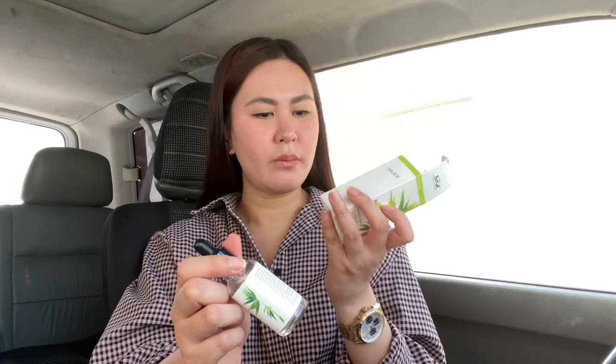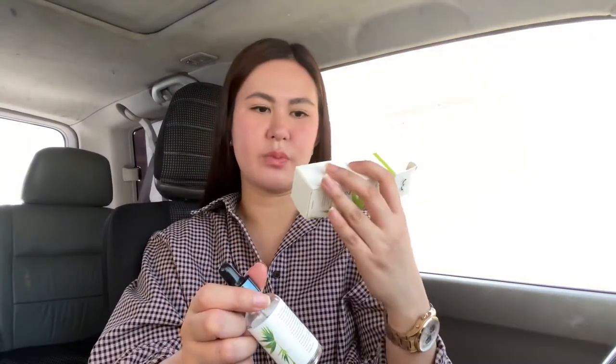It's much cheaper — it's only 7.75 reals, so it's pretty much way cheaper than Dr. Rachel's, like 50% less.